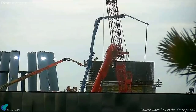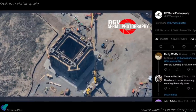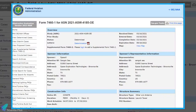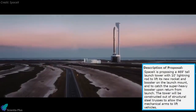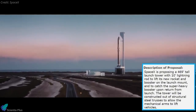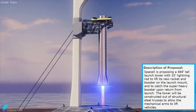The orbital launch tower construction at the launch site is rapidly progressing. Concrete has been poured into the framework for the massive base of the launch tower. A recent FAA filing confirms that SpaceX is planning to catch the super heavy booster with the launch tower, proposing a 469-foot-tall tower with a 10-foot lightning rod to lift its new rocket and booster on the launch mount and to catch the super heavy booster upon return from launch.